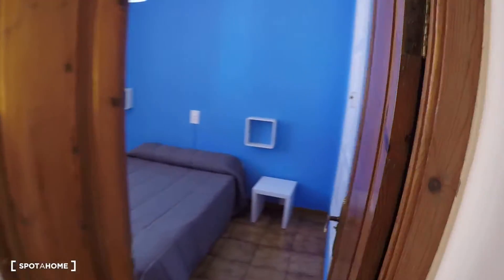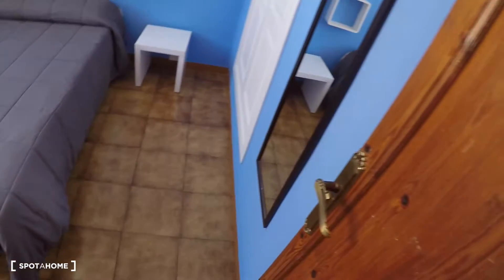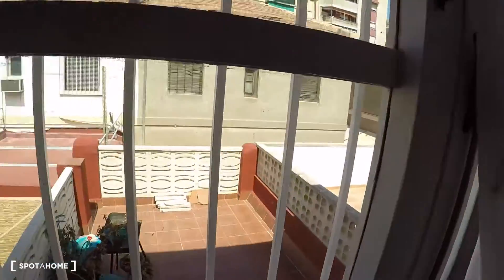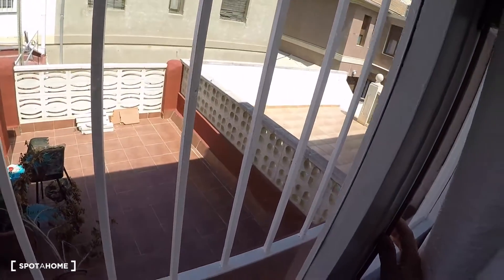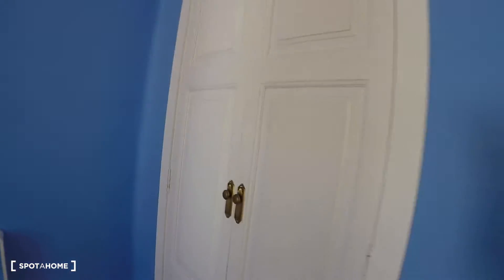Bedroom number four, the last room, has a double bed, two bedside tables, a window with views to another terrace, a mirror, and a built-in wardrobe.